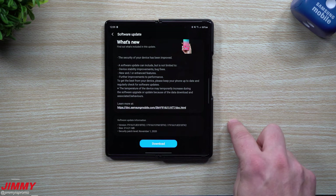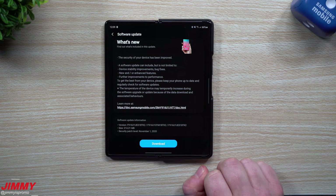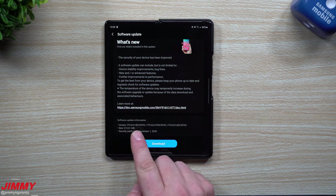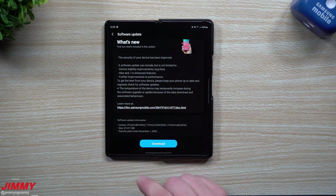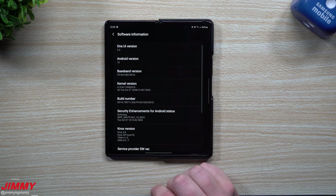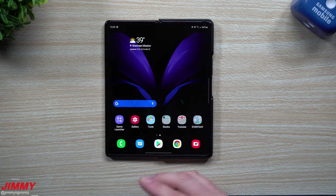Because Samsung just pushed it out today for the Galaxy Z Fold 2, that means the other devices should hopefully be seeing that December 1st patch any day or any hour now. This update is pretty small at 214 megabytes. This brand new version ends in BTK2; the current software version ends in BTJC.